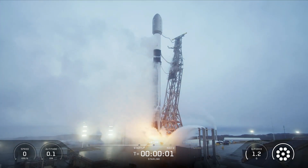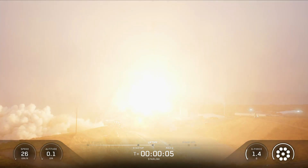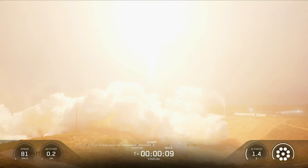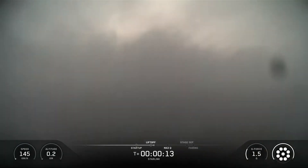Ignition. And liftoff of Falcon 9. Go SpaceX. Go Starlink. Vehicle's pitching downrange. Chamber pressure nominal.